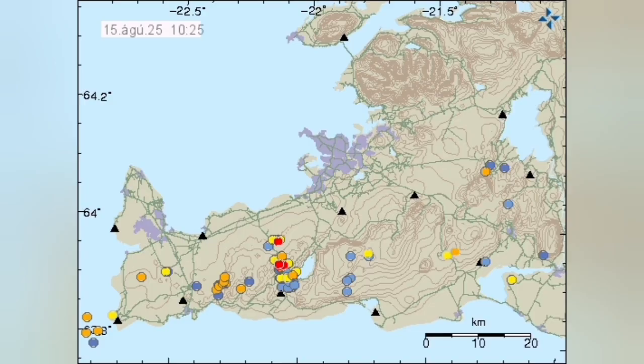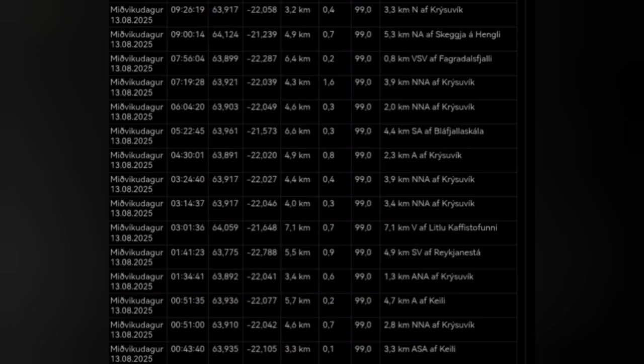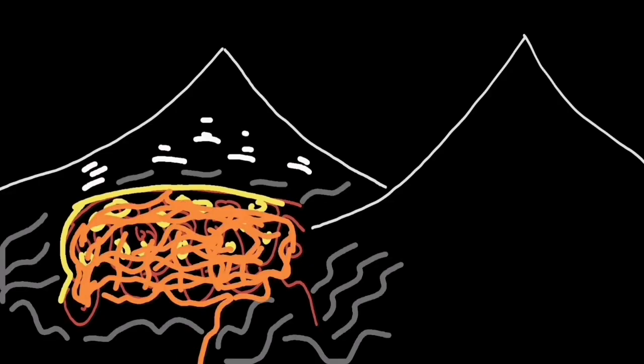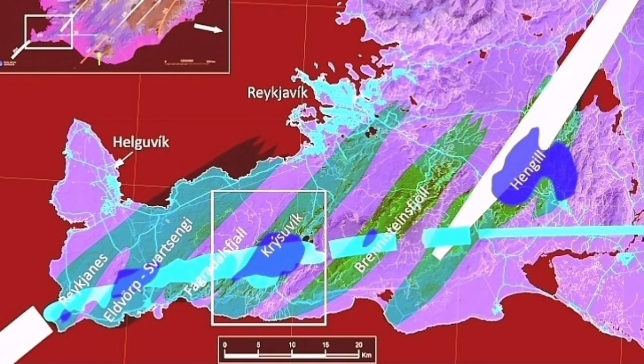But when you plot the locations of the verified earthquakes and their depth, we found a new concentration in an area which we call the Krýsuvík volcanic system. At depths of four to five kilometers, we are seeing lots of earthquakes, and these earthquakes are shattering, cracking, and opening up the area near the Kleifarvatn lake for the creation of a new shallow magma reservoir.